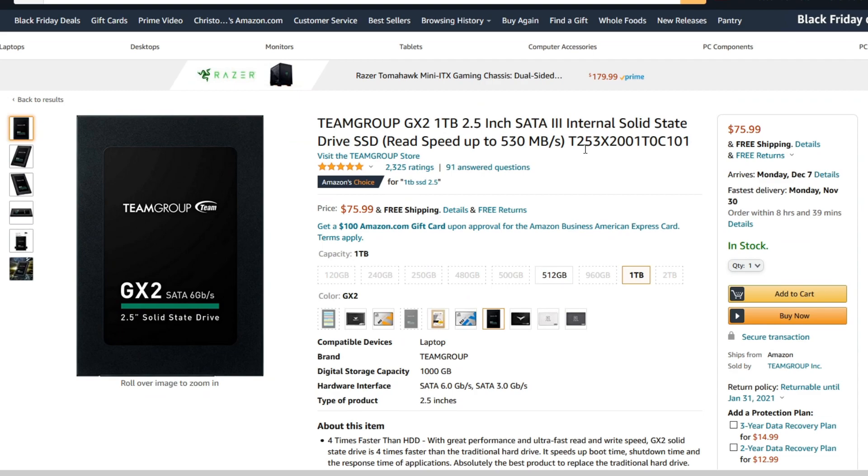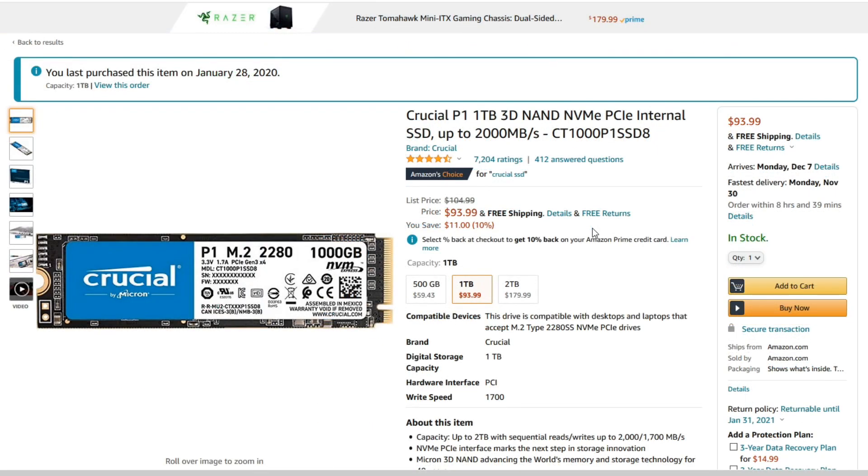RAM isn't the only memory type that is heavily discounted this Black Friday. SSDs are going at the lowest prices I've seen. The Team Group 1TB SATA 3 SSD is coming in at $76 — I picked one up just a few days ago for about $80, so it's a couple bucks cheaper today. If you want a little bit more performance, Crucial's 1TB NVMe PCIe 3 drive is a great option. PCIe 4 NVMe drives are still really expensive, so sticking with PCIe 3 makes the most sense for bang for buck. I bought one of these earlier in the year and spent substantially more than $93.99, so this is a pretty solid deal.